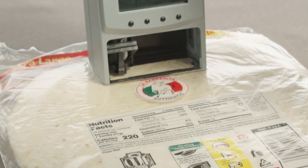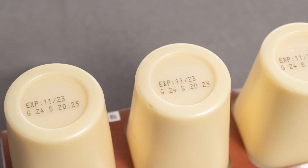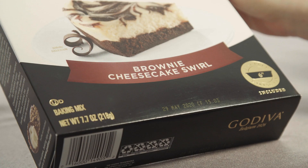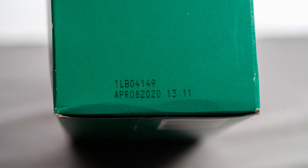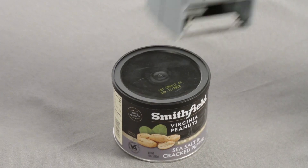With the click of a button, our JetStamp series can print on absorbent and non-absorbent surfaces with lot, batch, expiration date, best buy dates, date of manufacture, times, shift codes, employee identification, 1D and 2D barcodes, graphics, logos, and alphanumerics — all in about half a second.